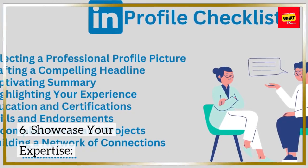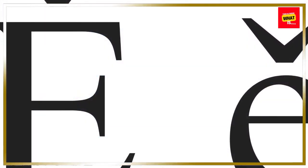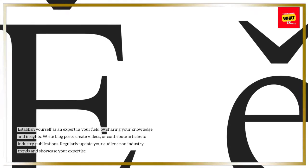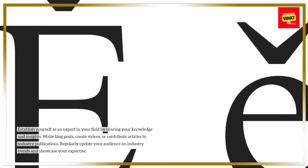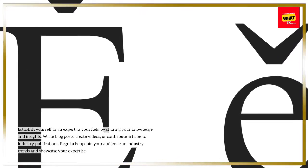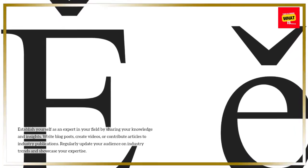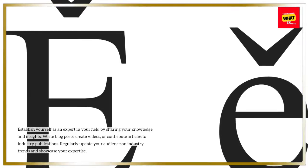6. Showcase your expertise. Establish yourself as an expert in your field by sharing your knowledge and insights. Write blog posts, create videos, or contribute articles to industry publications. Regularly update your audience on industry trends and showcase your expertise.